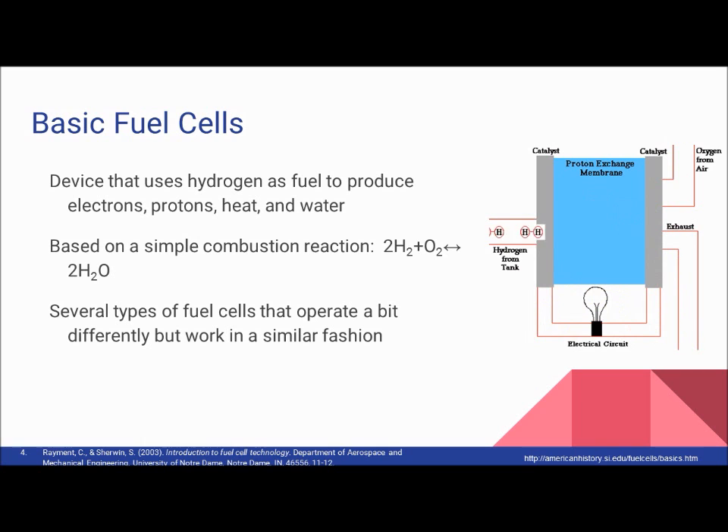There are several types of fuel cells that operate differently, but in general work in the same way. Hydrogen is supplied to the anode at the negative terminal of the fuel cell, while oxygen is supplied to the cathode at the positive terminal. Through a chemical reaction, the hydrogen is split into an electron and a proton.